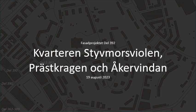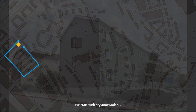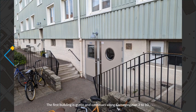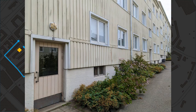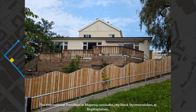Welcome to Cityblocks Stuvmorsviolen, Prästkragen and Åkervindan. We start with Stuvmorsviolen at the address Slottskogsgatan number 3 and 5. The first building is green and continues along Carnegiegatan number 2 to 10. Stuvmorsviol is heart's ease in English according to Wikipedia. The international preschool in Majona concludes Cityblocks Stuvmorsviolen at Birgittaplatsen.